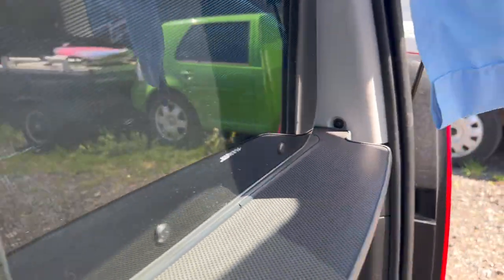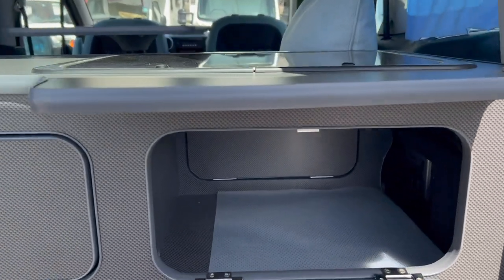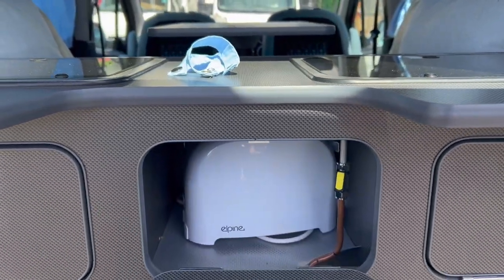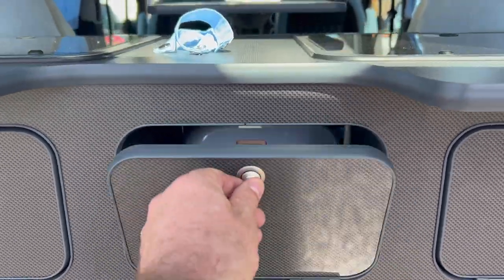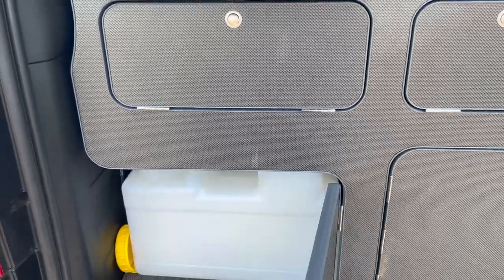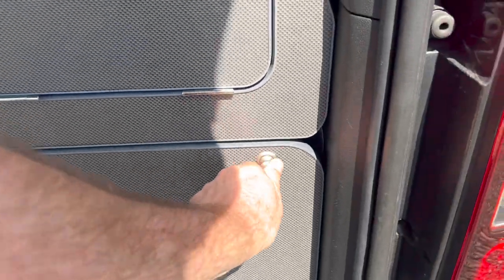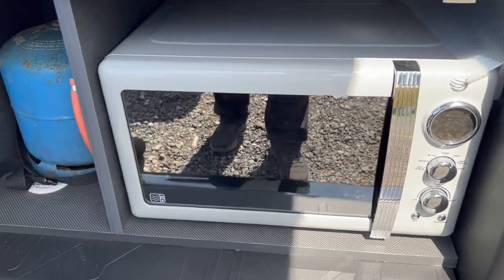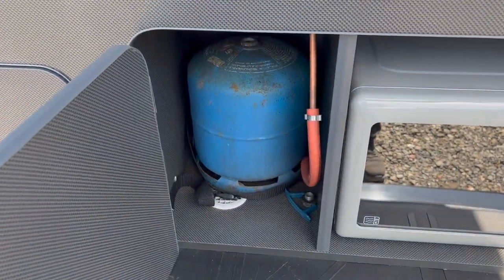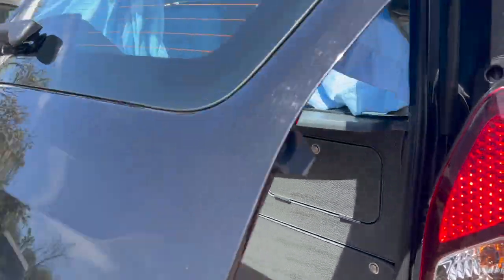There's a two-burner hob - this looks brand new, doesn't look like it's been used. The last owner had it three years from when it was converted to a camper van. There's storage, and in there you've got your fresh water with a pump that drops down into it. You've even got a new microwave, and your gas bottle. You've got all the bits and bobs here to get you started.